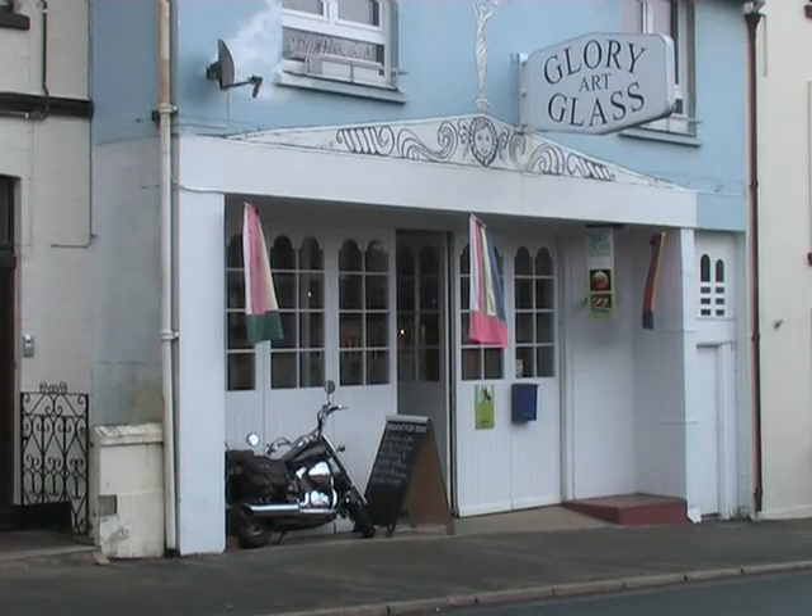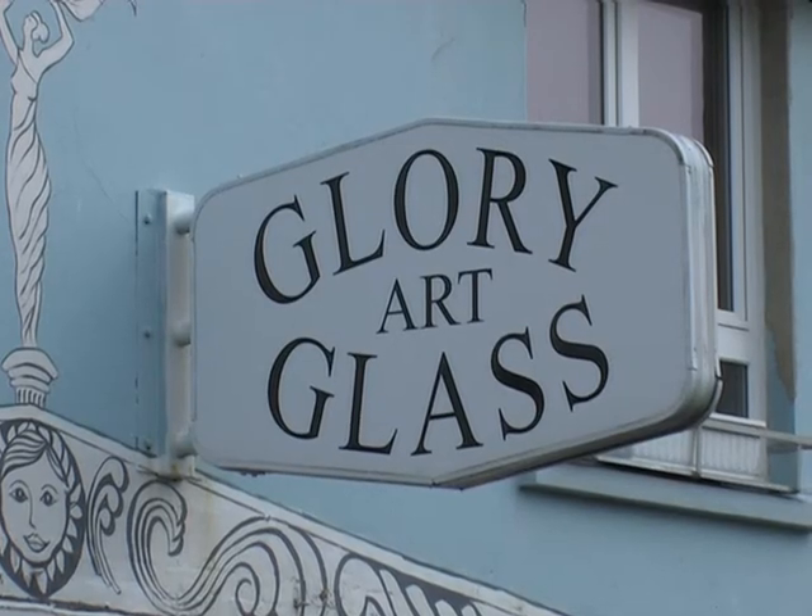My name is Martin Evans and I'm a glass maker and I work in my studio at Sandown. I've created designs for many of the windows in the hospital.